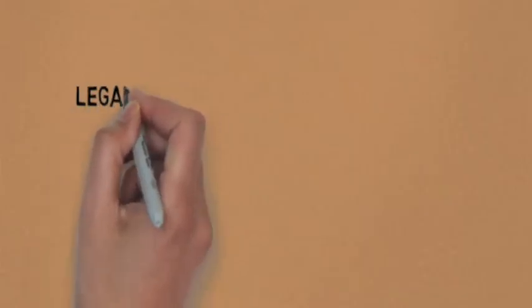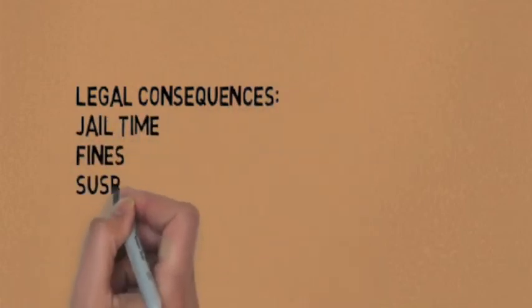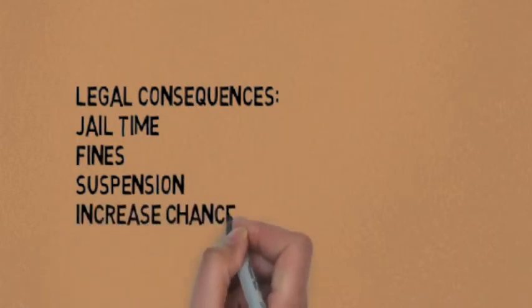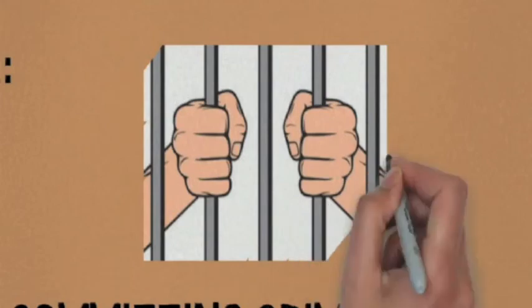Besides experiencing negative health effects, a student who abuses study drugs can face serious legal consequences such as jail time. They may incur fines or could even get suspended from school. These drugs can also increase one's chance of committing a crime. It should also be noted that the misuse of prescription drugs is illegal, whether or not you have a prescription.